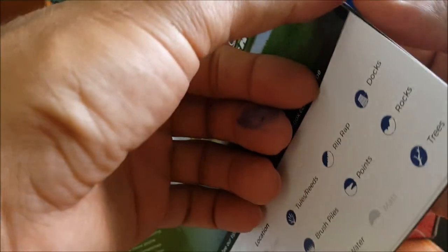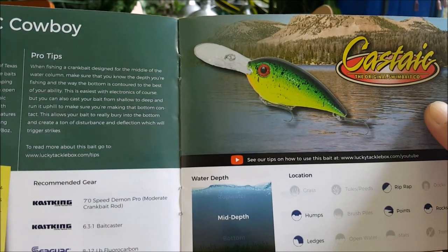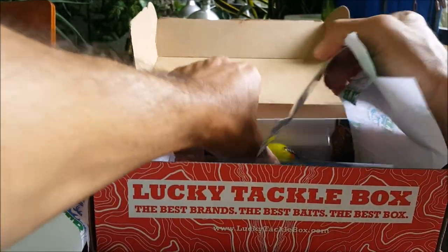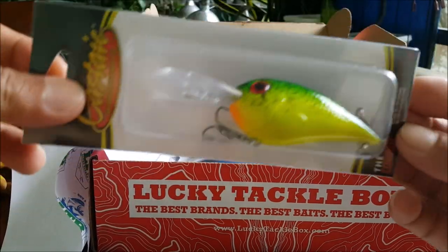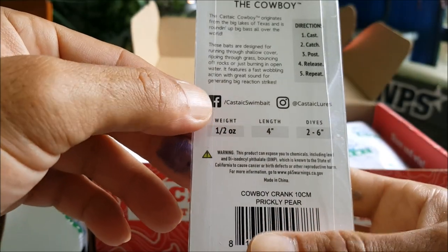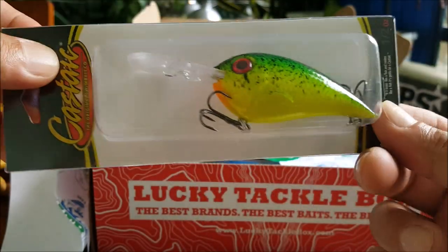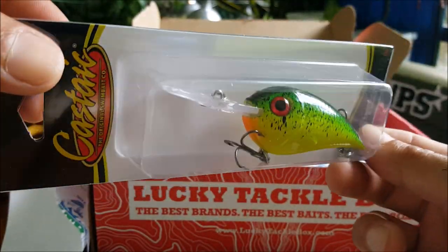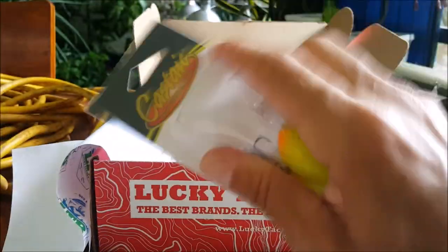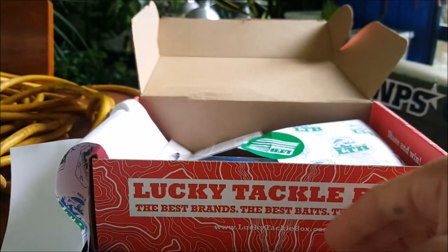Next up we have the Castaic Cowboy. This is a really nice looking color — two to six feet diving range, four inch, half ounce crankbait. It's got kind of a fire tiger thing going on and it seems like it's a silent crankbait. Pretty cool.